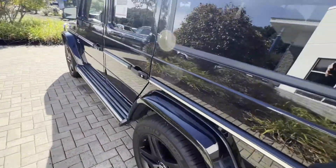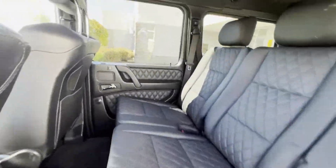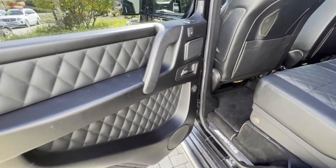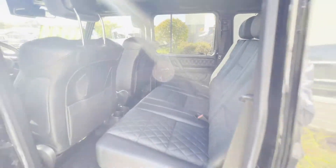Moving along to the interior here. Let's start with the back — beautiful diamond stitching, Dynamica suede headliner. Love that black diamond stitch. Platform seating, more diamond stitching in the door. Heated rear seats, window controls. Beautiful, beautiful interior.